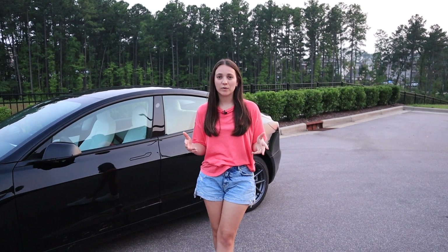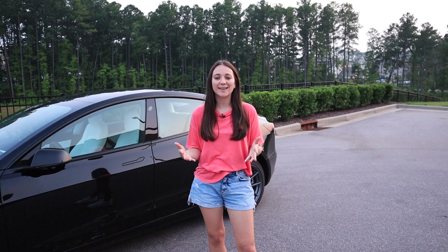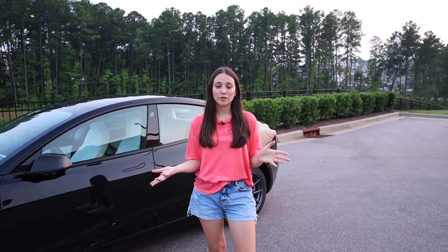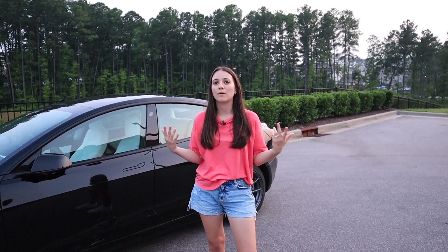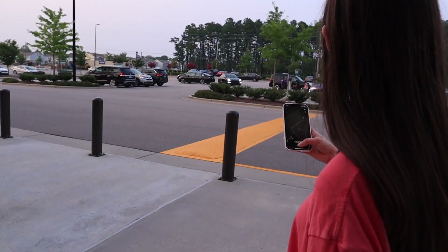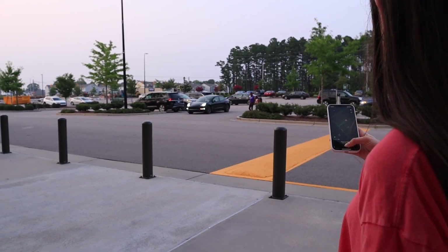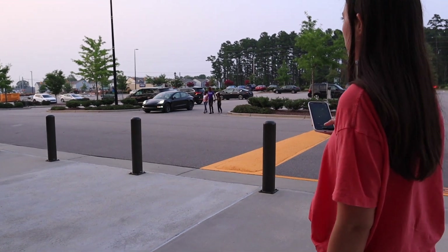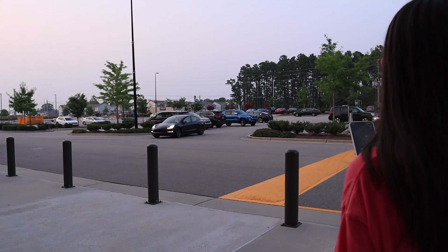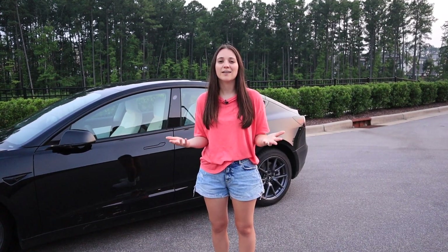The first part of summon — getting the car in and out of the garage — worked really well and is genuinely useful for tight garages. I might use this regularly. The second part, having your car navigate toward you in a parking lot, seemed buggier; the car never came all the way to me and stopped at a distance. I was nervous using it around other cars and people, but it did notice all the cars around it and steered away from them. I would never rely on this — it's more of a party trick — but it worked decently well.